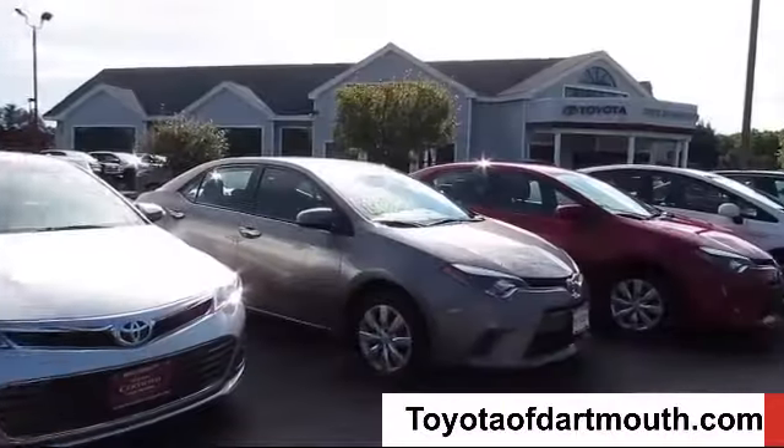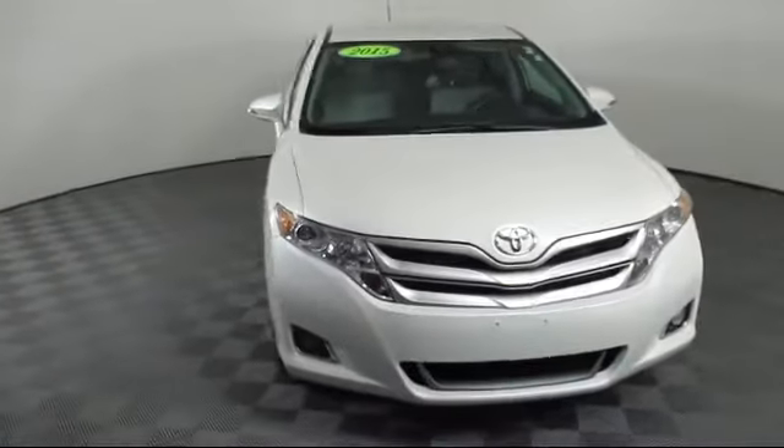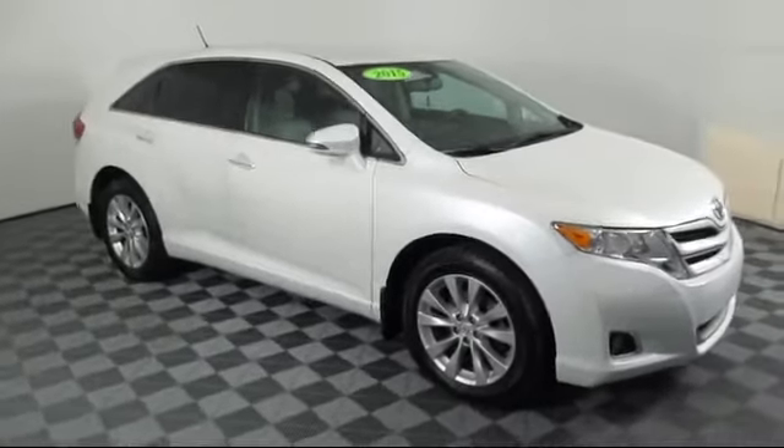Welcome to Toyota of Dartmouth. Here's a look at one of our quality pre-owned vehicles from our great selection of cars, trucks, and SUVs. It comes equipped with a leather-wrapped steering wheel,